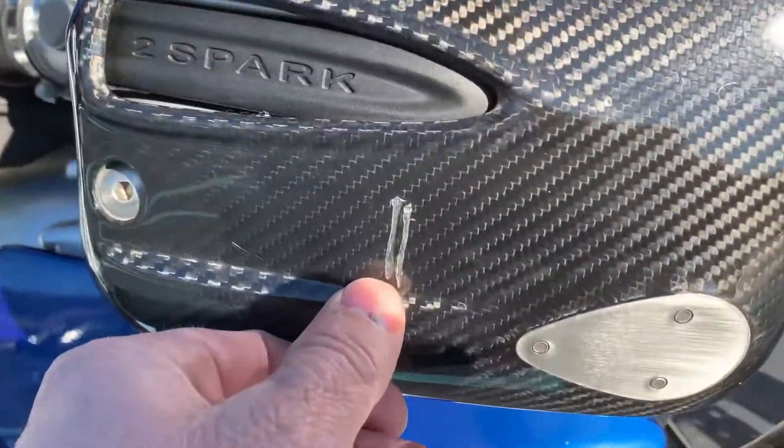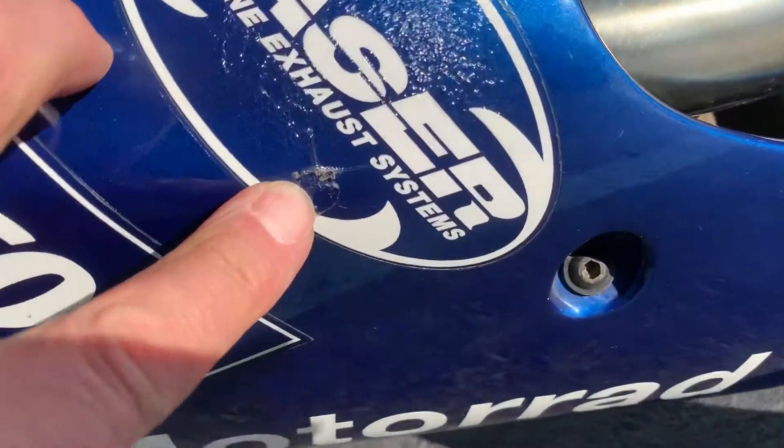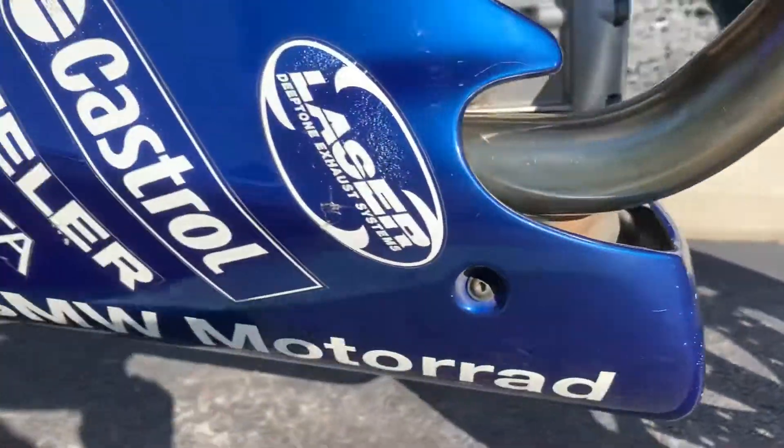Carbon fiber valve cover guard here. Small blemish in our lower spoiler here, some speed chips down there.